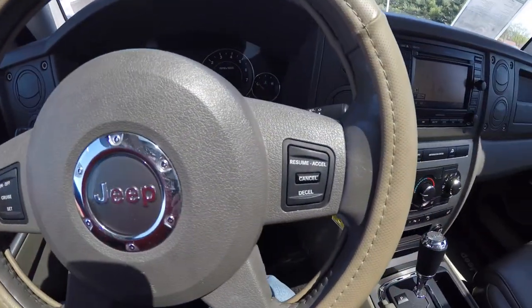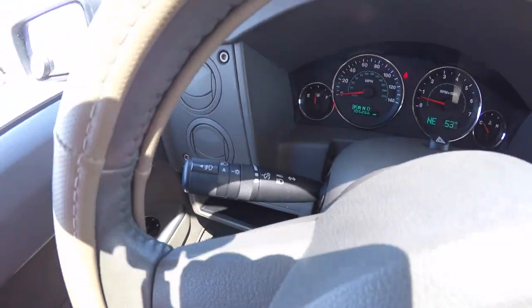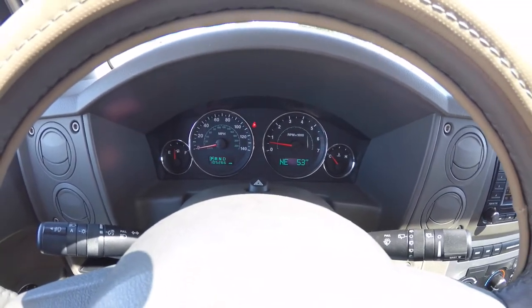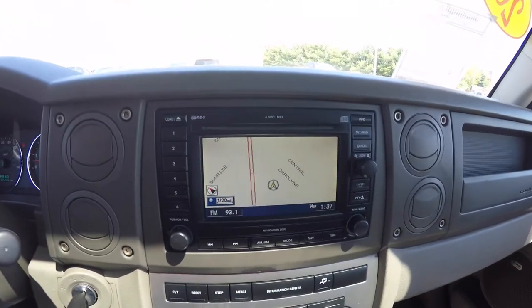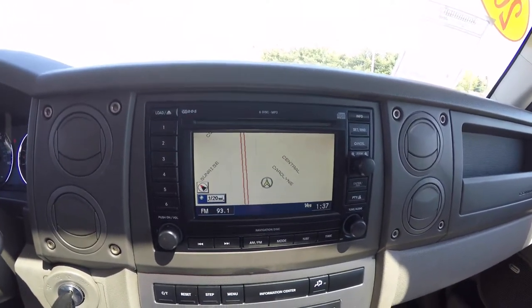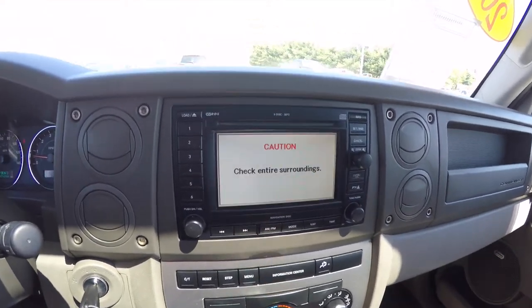You have your cruise control switches on the leather-wrapped steering wheel, and audio controls on the back side. The vehicle is equipped with automatic headlamps with fog lamps. It currently has 105,266 miles on it. It does have the premium six-disc in-dash CD player with Garmin navigation, and is also equipped with a reverse camera activated by placing the vehicle in reverse.